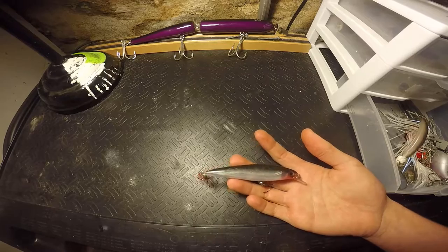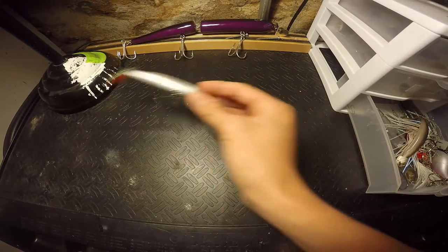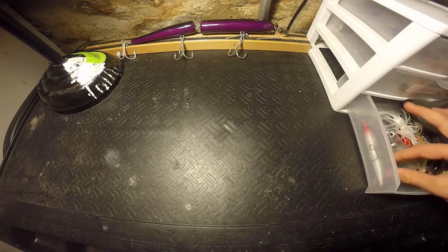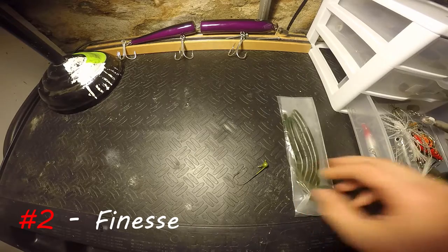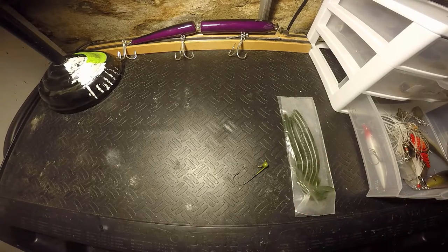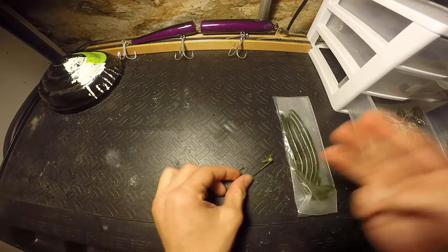Small baits in the fall — it's deadly. So suspending jerkbait, that's going to be number one. Number two, I like to go completely finesse. I like to throw a drop shot, a shaky head, or a ned rig — those are my three favorites.